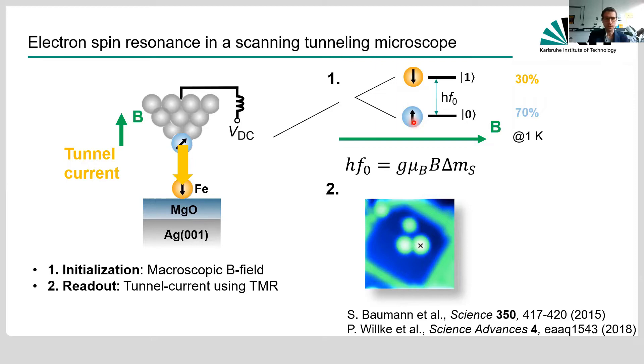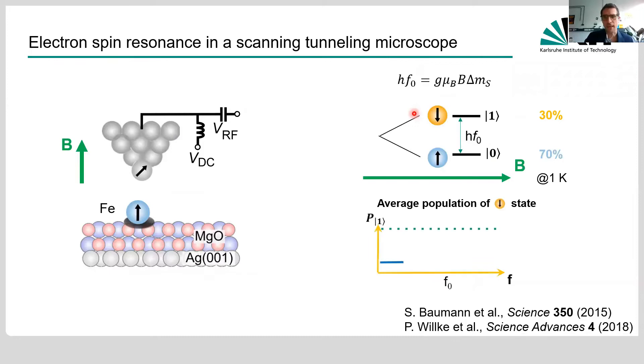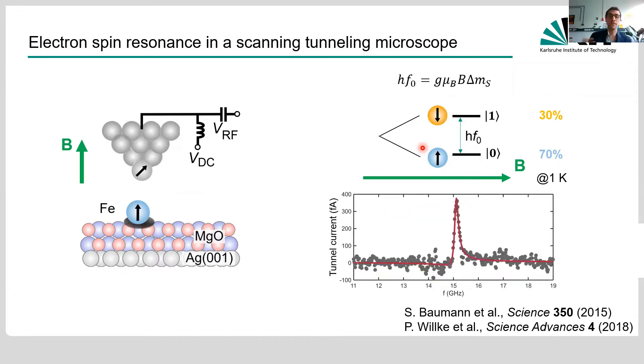The last ingredient is to drive the spin system into resonance. For that, we add a radio frequency voltage to the tunnel junction, which allows us to drive coherent transitions from the ground state to the excited state. If and only if we are at the resonance frequency of this transition, due to the resonance process, we get a change in the excited state population that we then detect via our magnetoresistive readout. This is how a change in tunnel current appears once we hit the resonance frequency, giving us the ESR spectrum.